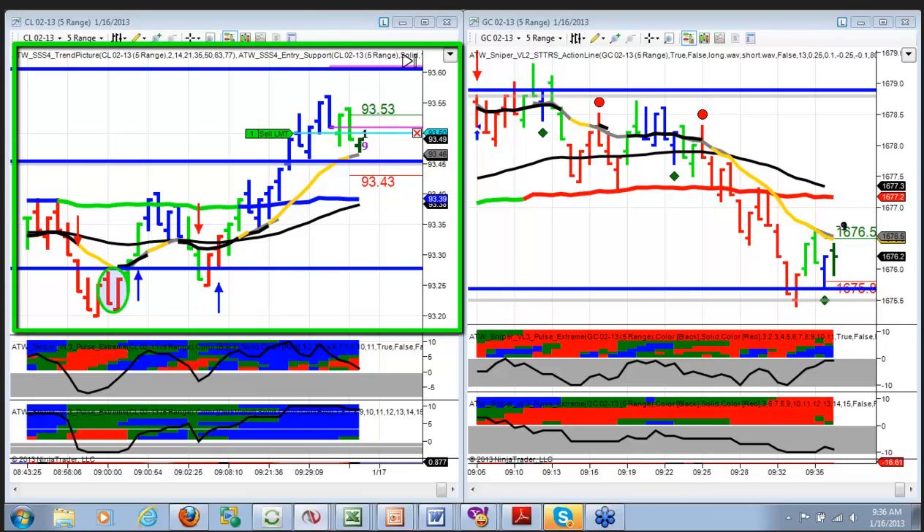Now I've got smaller risk and a better chance of getting to my target. Three ticks, four ticks into the profit — come on baby. If this current bar closes down, we'll get a standard sniper signal to fire short also.